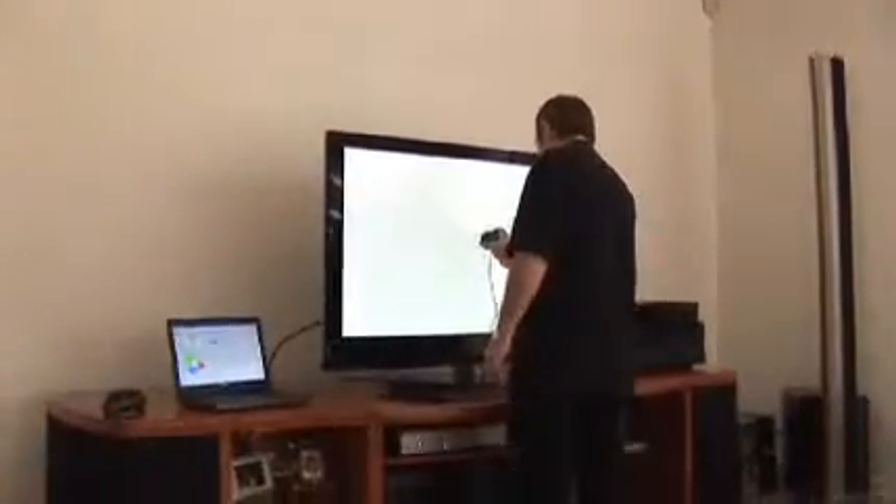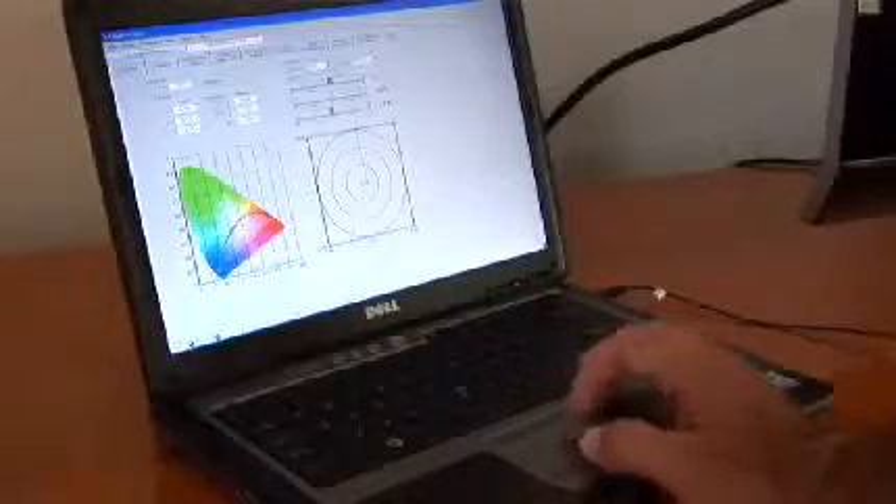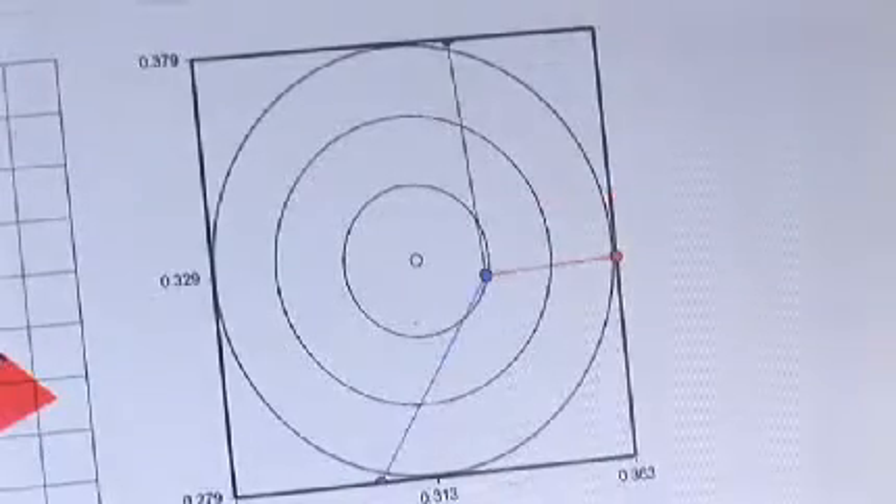In the past, we just literally took the TV out of the box and set it up. But this time, we started to notice a big difference between watching games during the day and games at night. So when we spoke to our dealer and asked them how to fix this, the ISF calibration now makes all of our games, whether day or night, absolutely fantastic.